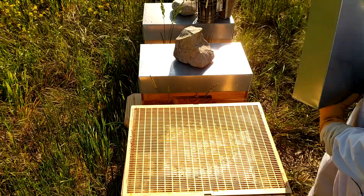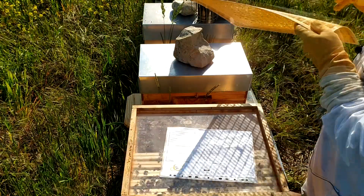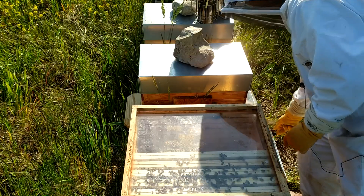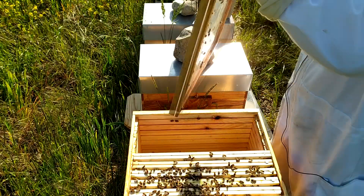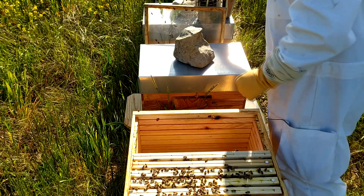Alors, celui-ci est très populaire puisque fatalement il y avait toutes les butineuses qui revenaient dans la ruche. On va quand même essayer de regarder ça — on va voir la cellule royale si elle est ouverte ou pas. Est-ce qu'on verra la reine ? Ça, c'est une autre question. Allons-y.